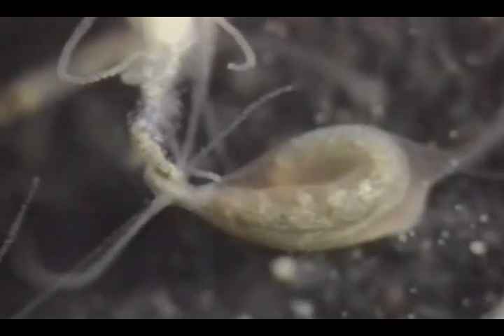In 30 minutes, the worm's proteins have digested sufficiently for the competing hydras to pull the prey apart.